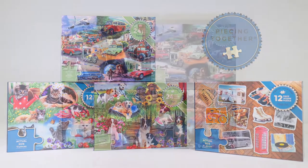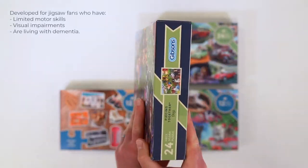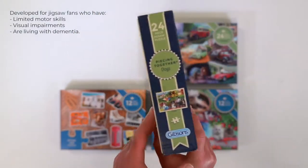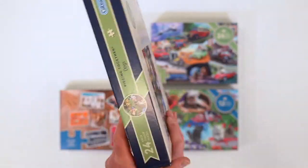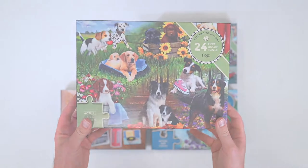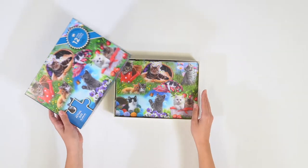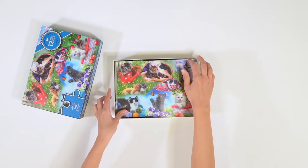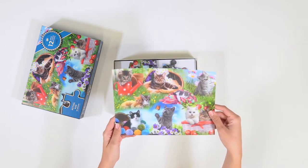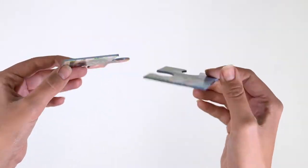This is the Piecing Together Jigsaw Puzzle Collection by Gibsons. It was created to provide those living with dementia, or those with limited fine motor skills or visual impairments, with a fun activity that can be enjoyed alone or with a loved one. 850,000 people are estimated to be living with dementia in the UK — a disease that can be isolating for both the sufferer and their family members, friends, or carers. Our goal is to create a puzzle that can bring people together during these difficult times.